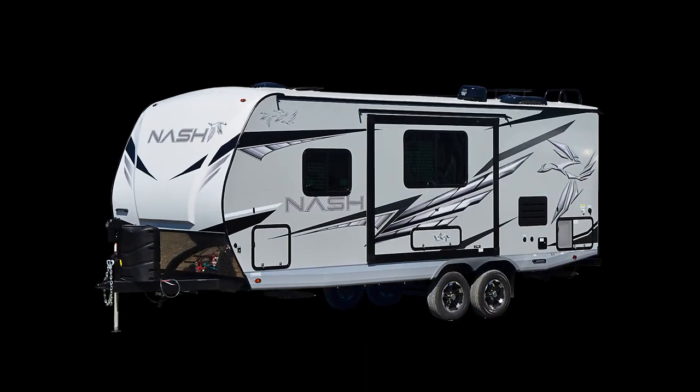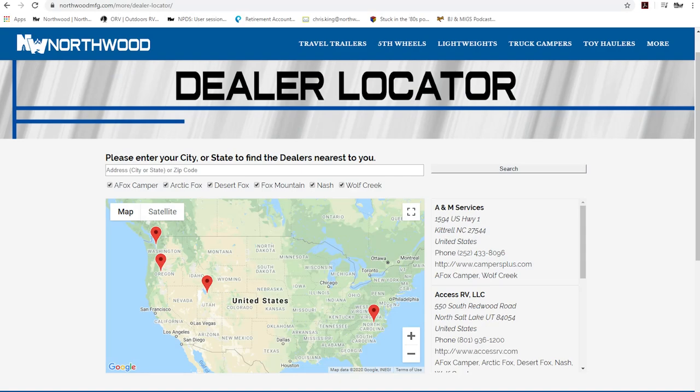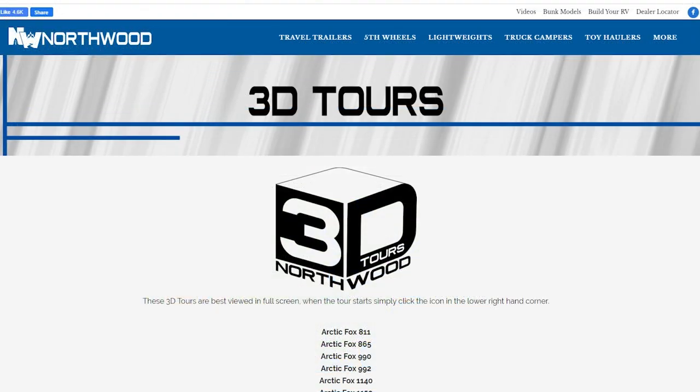Thanks for watching. To learn more about this coach or any Northwood product please check the dealer locator to find the dealer nearest you. Your local dealer can help you with pricing and availability, and don't forget to check out our 3D tours.